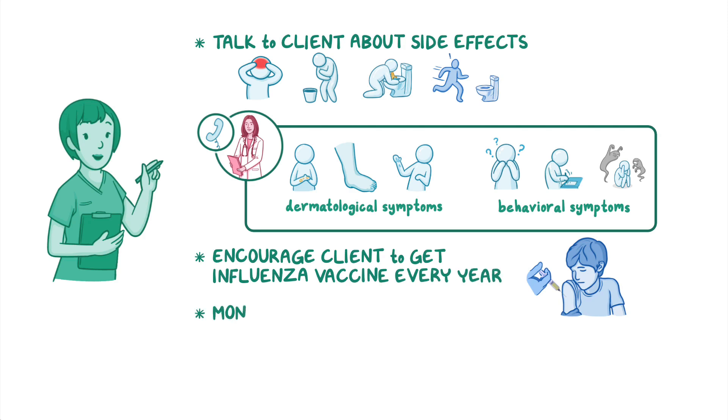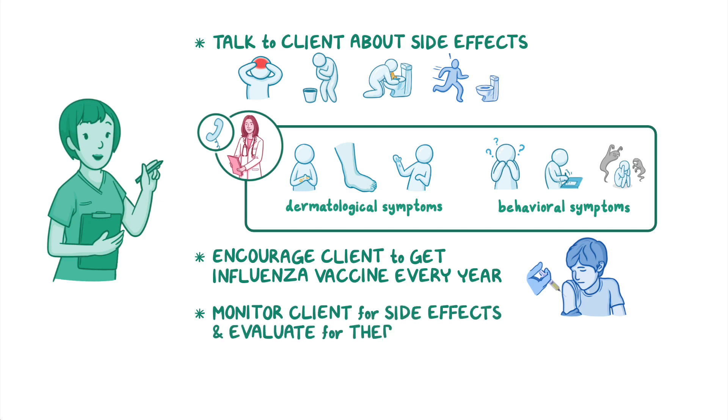Finally, monitor your client for side effects, and evaluate for the therapeutic effect of reduced flu symptoms.